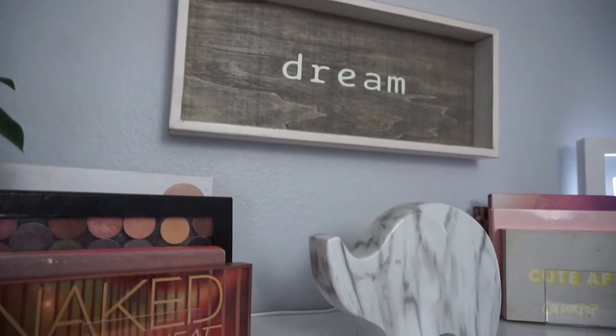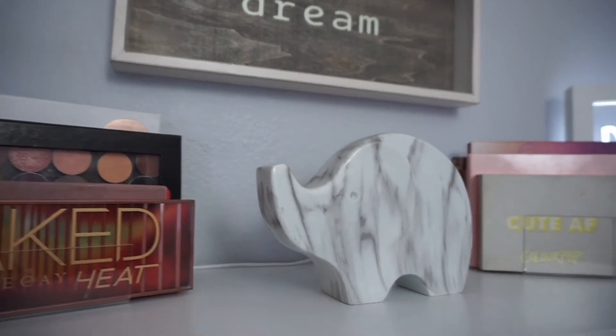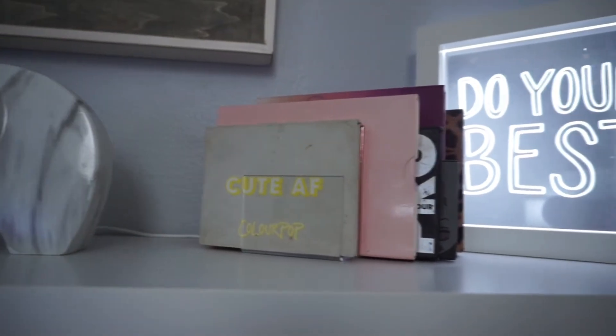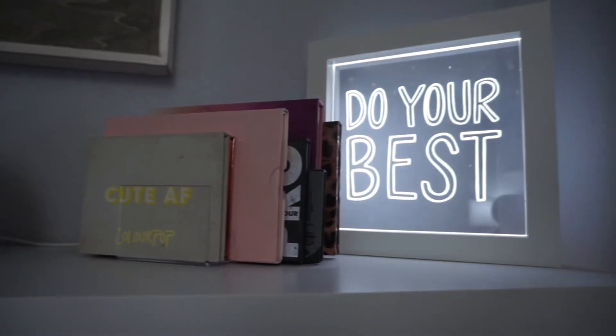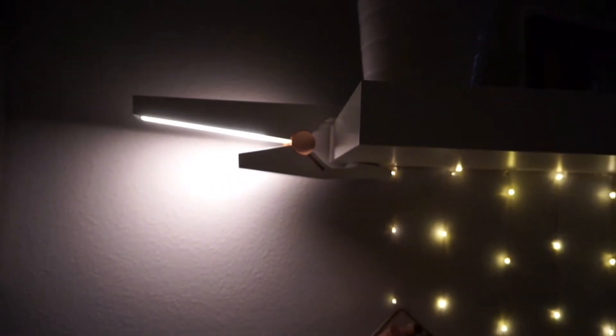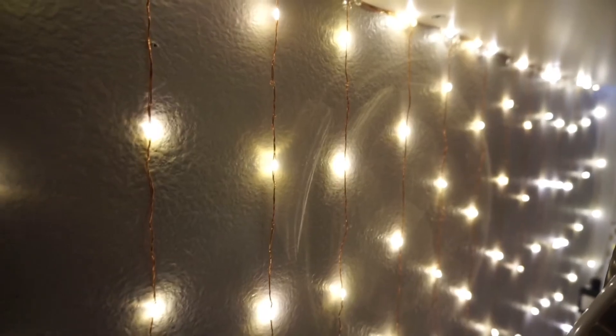Above my vanity table I have the LACK shelf from IKEA. On top I just display makeup with really pretty packaging, some knickknacks, a sign that says 'Do Your Best' for some inspiration, and a little clip-on lamp from Target that I got on clearance — it's my reading light at night.